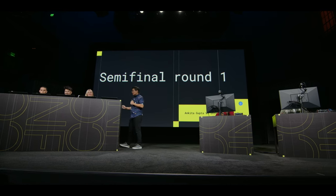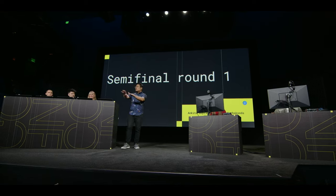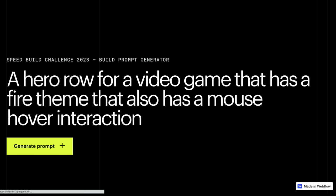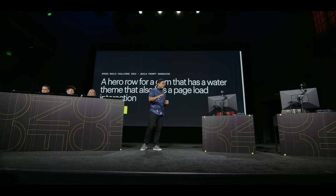Good luck to you both, and a special shout-out to both their families watching from home. Let's get started with this first round. We're going to start by generating your random build prompt. How many times should we randomize the prompt? I'm hearing a lot of threes. Let's get the prompt up — clicking one, two, and a third time. This is it: a hero row for a gym that has a water theme that also has a page load interaction.